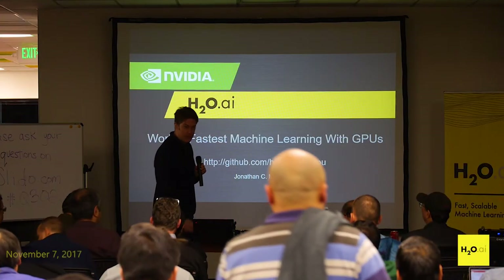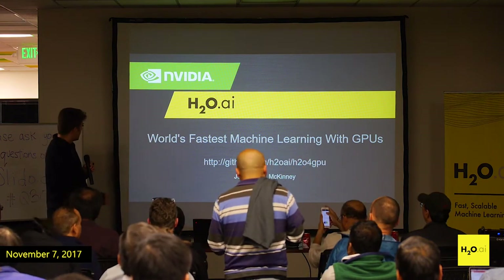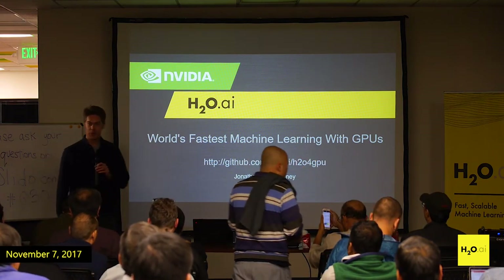It's great to see such a nice crowd, thanks for coming. I'll be talking about the world's fastest machine learning with GPUs — that's pretty presumptuous, right?